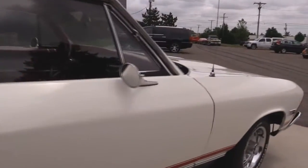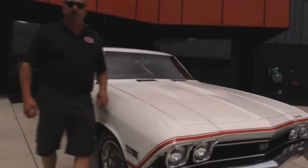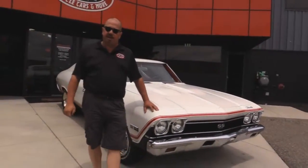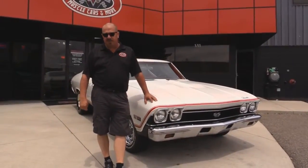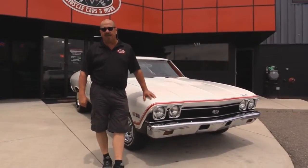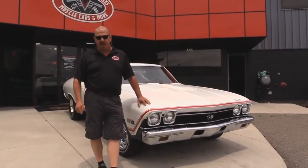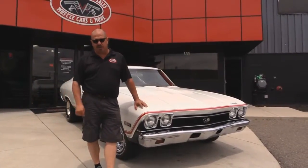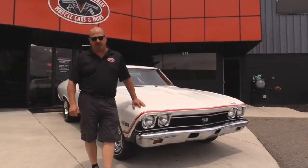At Vanguard Motor Sales we're not consignment dealers. That means we spend the time to check them out before we buy them. We've got over 160 cars in stock and we own each and every one of them. We run them through an inspection process that allows Tom to answer any question you may have about the car. So give him a call — ask him all kinds of questions about the systems on the car and he can answer every one of your questions.